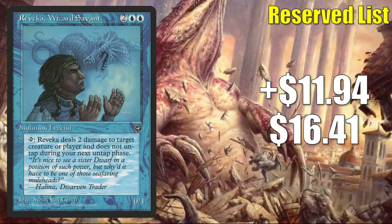Number 5 is Rebecca Wizard Savant. This one's from Homelands — it goes up $11.94 to $16.41, that's a 267% increase. Now, this is a Dwarf Wizard, which is unusual. It may be moving because of Strixhaven speculation, but I think most likely this is jumping right now because people saw Baron Master Wizard and Urtai Wizard adept jump recently. Feels like another speculative buyout.